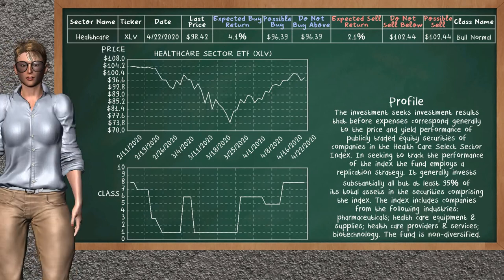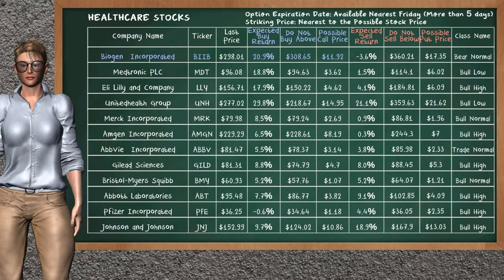Healthcare sector ETF belongs to the Bolo Normal class — today our analysis does not list it as an opportunity to buy or sell. Let's look at the stocks table of the healthcare sector. There is a strong opportunity to buy Biogen Inc. It has an expected buy return of 20.9%. You may buy it at a maximum price of $308.65. For the call option, a possible call price is at $11.92. Our analysis does not list the top opportunity to sell.